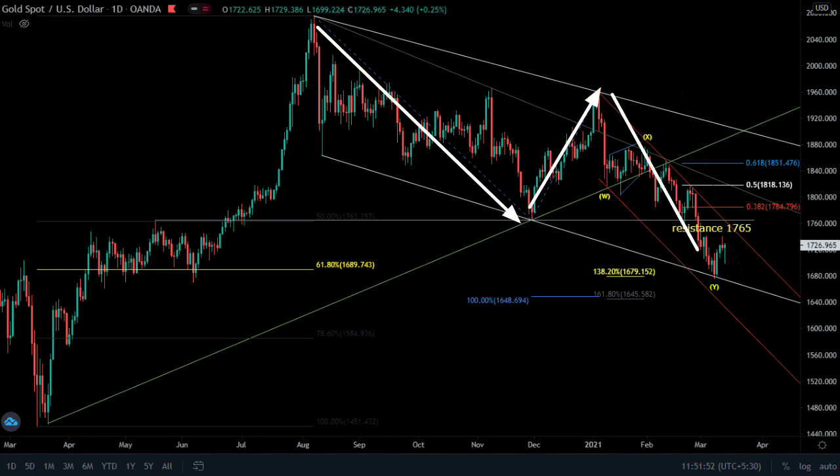This was a zigzag correction to the 61% retracement of the entire trend. For new buyers, this support is your stop loss. The buyers' first profit target is the 7060-65 horizontal resistance. Other take-profit levels are Fibonacci retracements which are near the resistance. Before making a new high, the 7065 resistance must be broken.